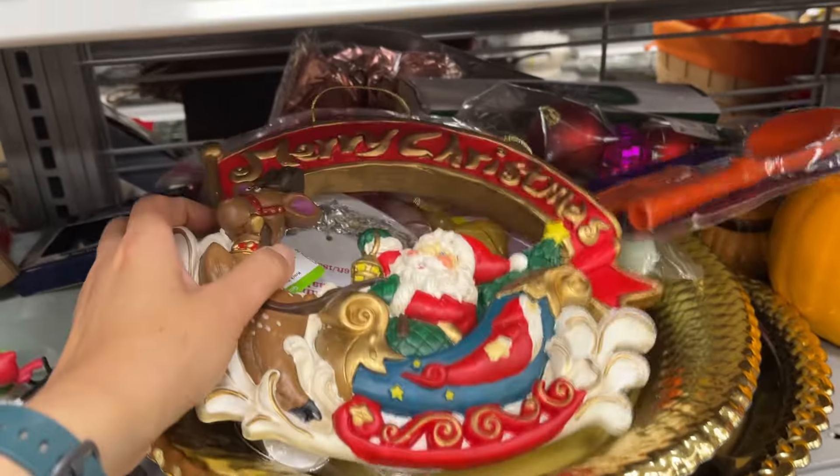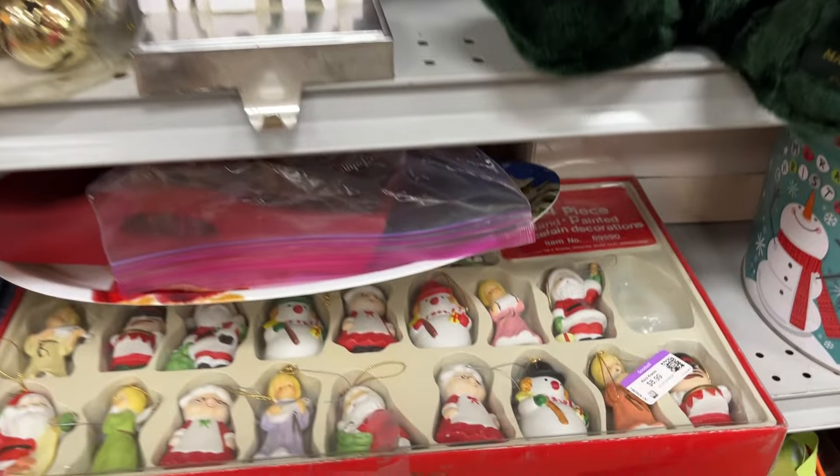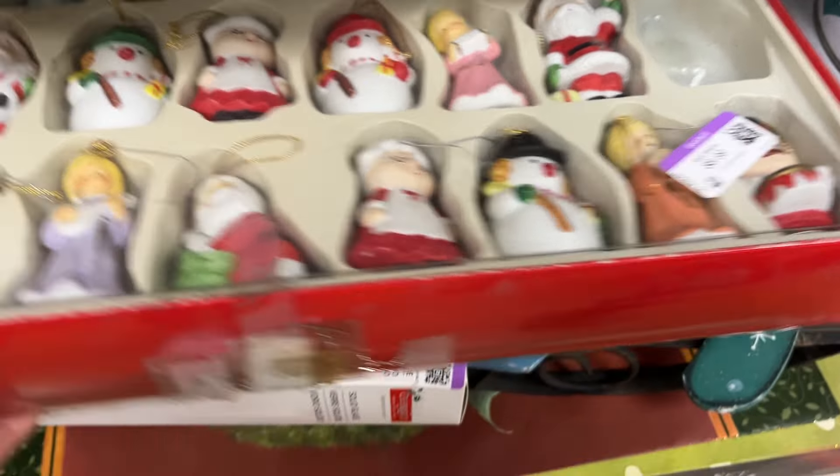And lots of Christmas items still. These are vintage ornaments at $9.